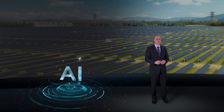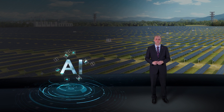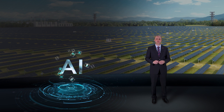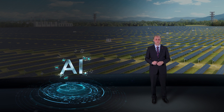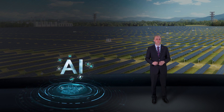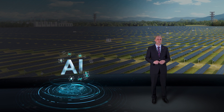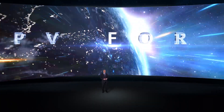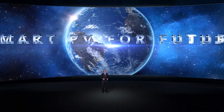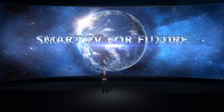As digital technologies and renewable energy are reshaping the world, we firmly believe that our society will become intelligent within the next three decades. Powered by AI technologies, the PV industry cannot stay behind and it will be reconstructed and redefined. In the new world, where everything is sensing, connected, and intelligent, solar power will become greener and more vibrant. Thank you for your time.